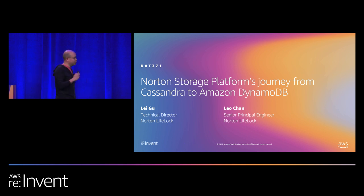Before I start, a show of hands: how many of you actually run Cassandra in production? How many of you are actually moving to DynamoDB? How many of you actually want to use Step Functions for the migration? I think now you guys are in the right session.